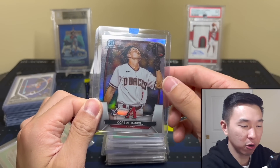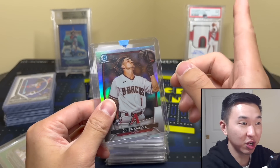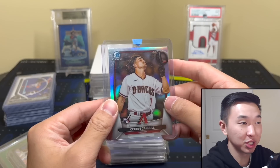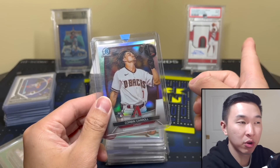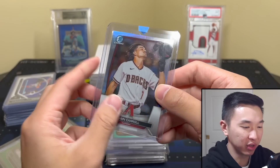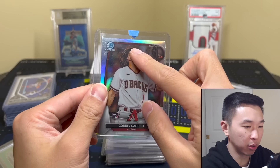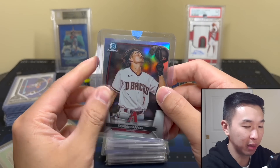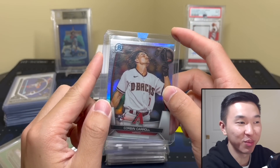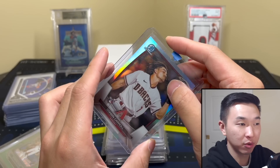Another off-camera pull: Corbin Carroll Bowman Chrome image variation. I ripped so much Bowman — if you haven't seen our draft videos, we spent about $20,000 and pulled the card of cards. I also did Bowman Chrome off camera and pulled tons of big first Bowman autos, including this Corbin Carroll image variation which I love. Look at that picture — why don't we have this kind of stuff in basketball and football?